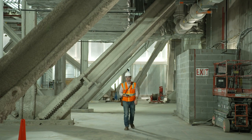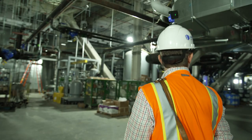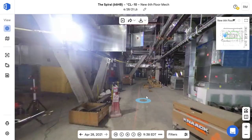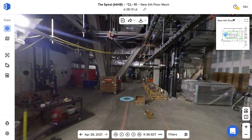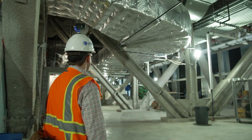We did have OpenSpace shots of our heavy mechanical floors in the building, and that ended up being valuable to the consultant team because they could look and inspect as work was happening, even though many of the consultant team members weren't able to get to the project during that time.